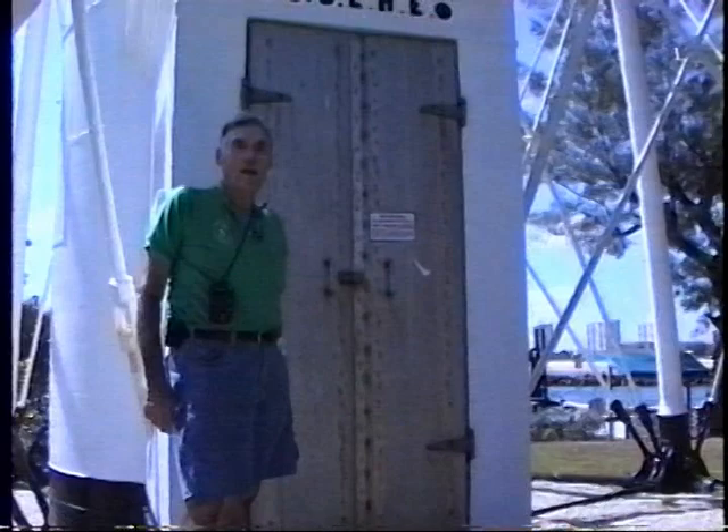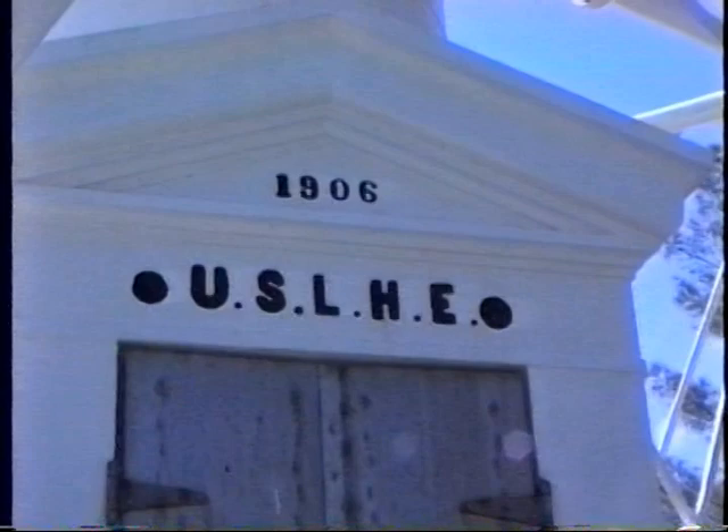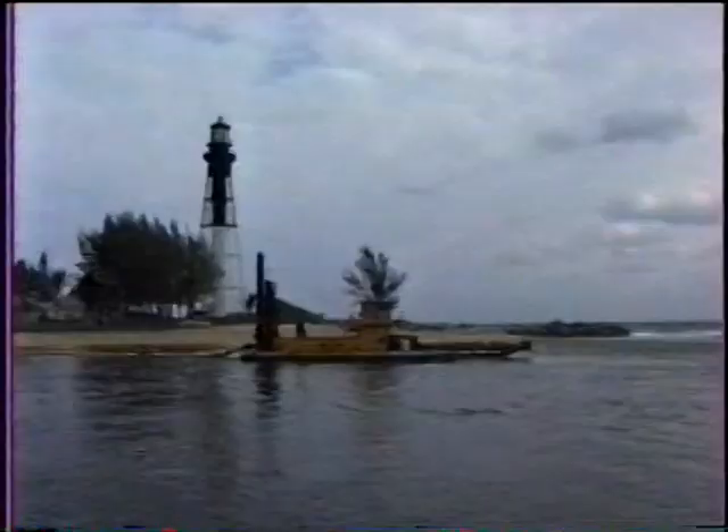Welcome to the Hillsborough Inlet Lighthouse. This was constructed between 1905 and 1907. The date on the door is 1906, but in fact the lighthouse was placed in service in March 1907.